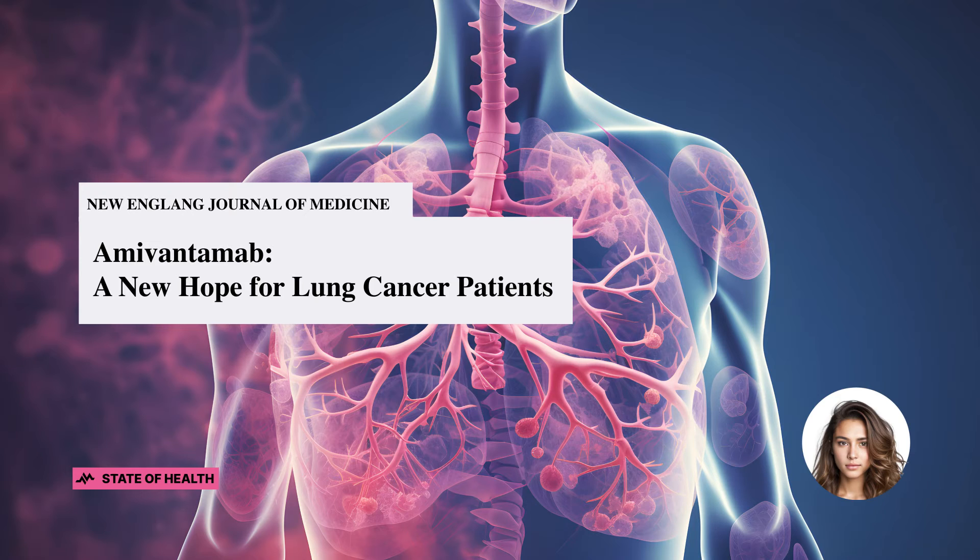So what's the bottom line here? This trial brings to light the incredible potential of amivantamab combined with chemotherapy as a first-line treatment for patients with advanced non-small cell lung cancer presenting EGFR exon 20 insertions. The trial not only demonstrated a significant prolongation of progression-free survival compared to chemotherapy alone, but it also showed promise across all predetermined subgroups, irrespective of factors like race, age, sex, history of smoking, ECOG performance status score, and history of brain metastases.